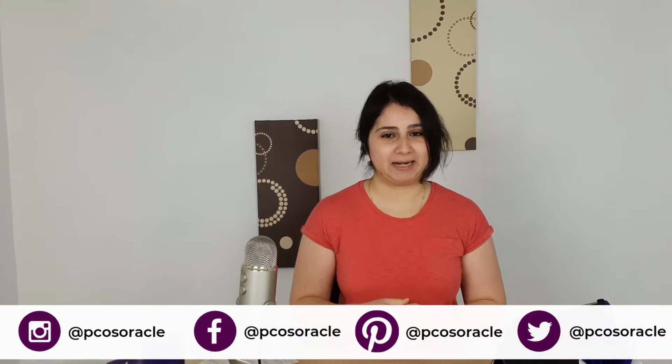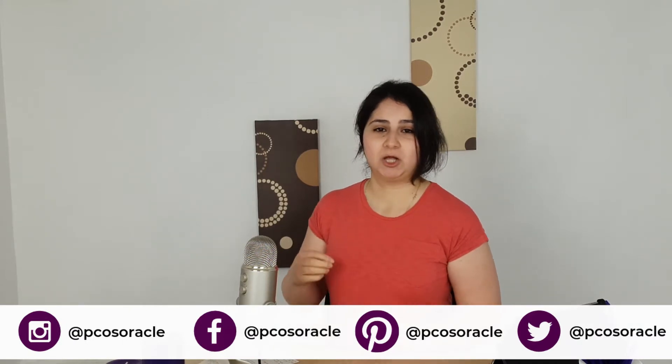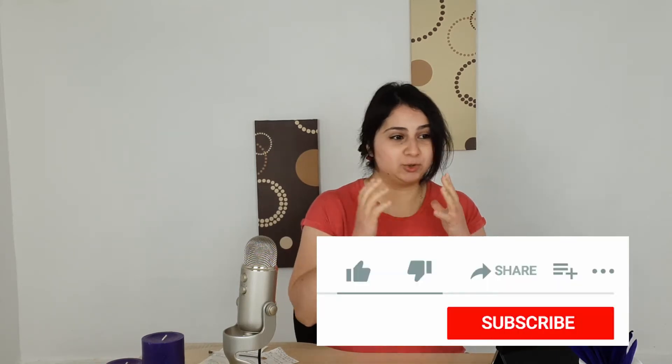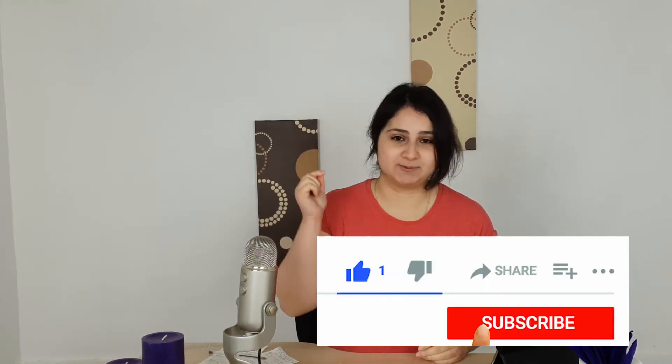Hello and welcome back to the channel. If you're new here, welcome — my name is Despina Pavlou and I'm the founder of PCOS Oracle, where I talk about all things PCOS and how to reverse it naturally. If that sounds interesting, consider subscribing.